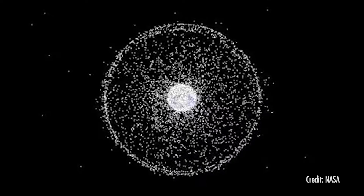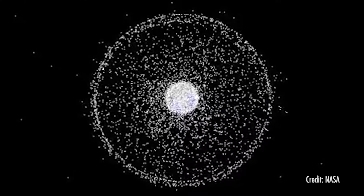NASA and the Department of Defense are keeping an eye on the debris, but now MIT researchers are helping the tracking efforts with a pretty cool laser.